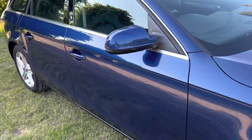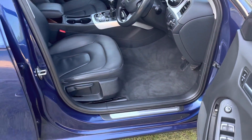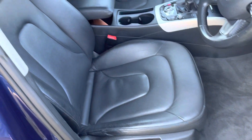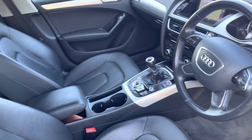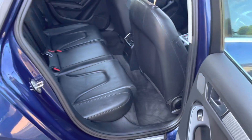The inside is the same — it's in fantastic condition with no nasty wear marks on the seats. There are electric windows and electric heated mirrors.